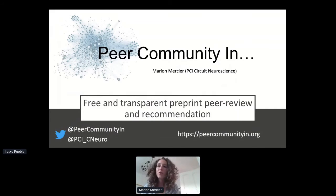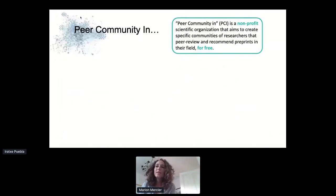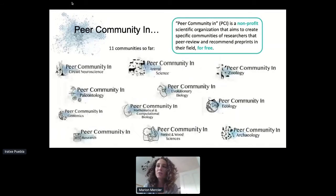PCI is a non-profit scientific organization that basically brings together communities of specialists in particular fields — communities of researchers, which we call recommenders. Their role is very similar to journal editors: where journal editors arrange for peer review to happen for a paper and then make an editorial decision, we have communities of researchers that act like editors — recommenders — who will bring together reviewers to review a particular preprint, and then with communication with the author there might be a few rounds of review.